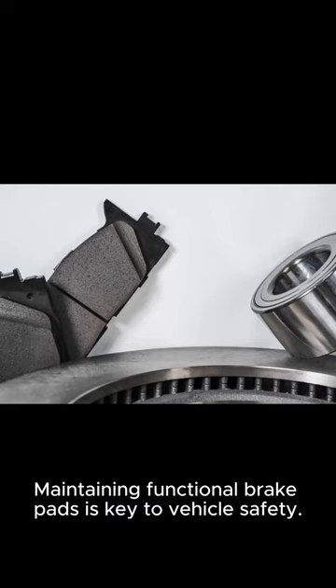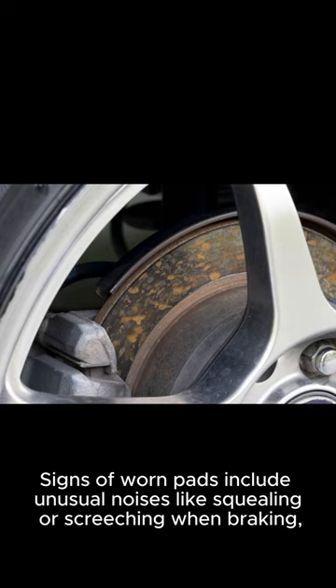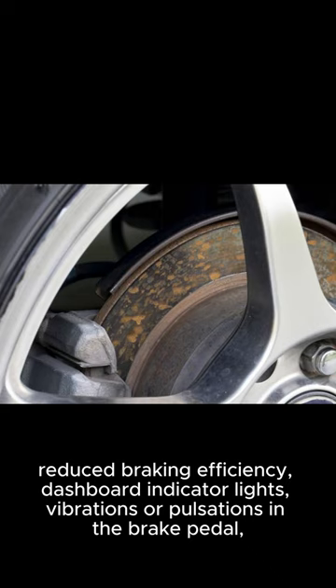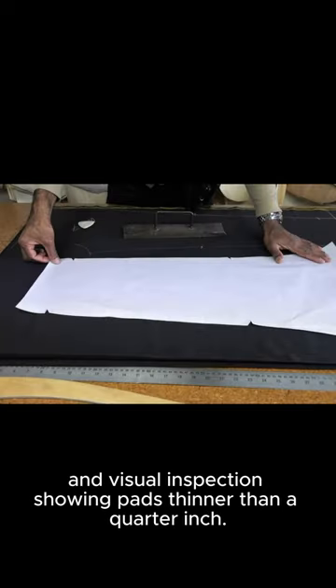Maintaining functional brake pads is key to vehicle safety. Signs of worn pads include unusual noises, like squealing or screeching when braking, reduced braking efficiency, dashboard indicator lights, vibrations or pulsations in the brake pedal, and visual inspection showing pads thinner than a quarter inch.